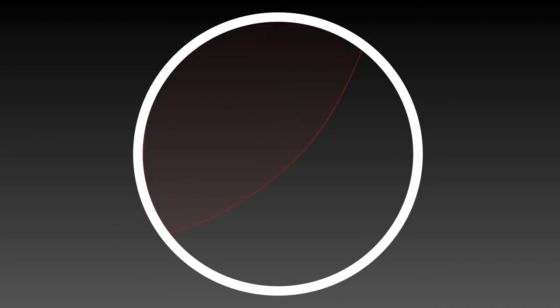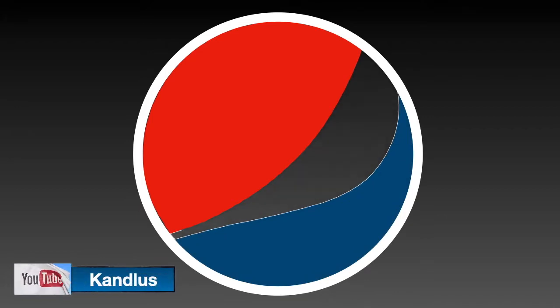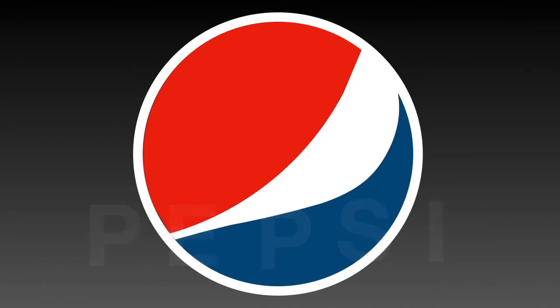It's hard to believe, but Pepsi has spent more than one million dollars to design their special logo. This special design refers to mysterious and hidden themes, such as the Earth's magnetic field, Feng Shui, Pythagoras geodynamics, relativity, and the golden ratio.